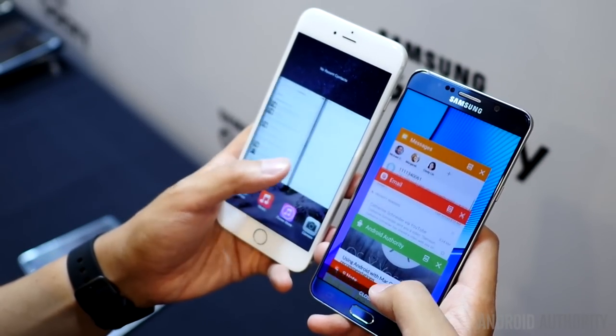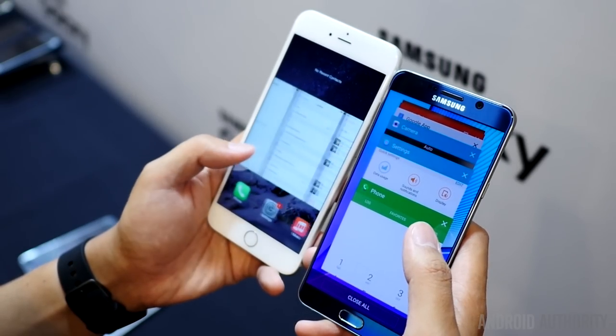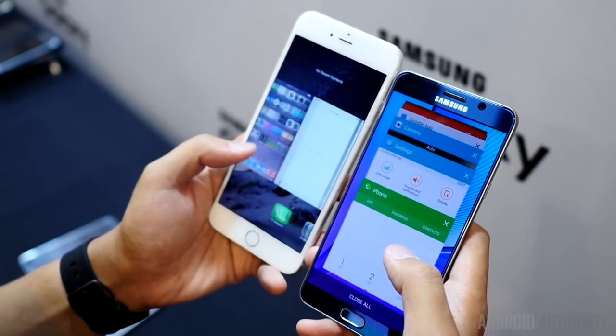Multitasking is where Android really shines, and the Samsung Galaxy Note 5 is bound to be more resourceful due to its 4GB of RAM, which quadruples that of the iPhone's mere 1GB.